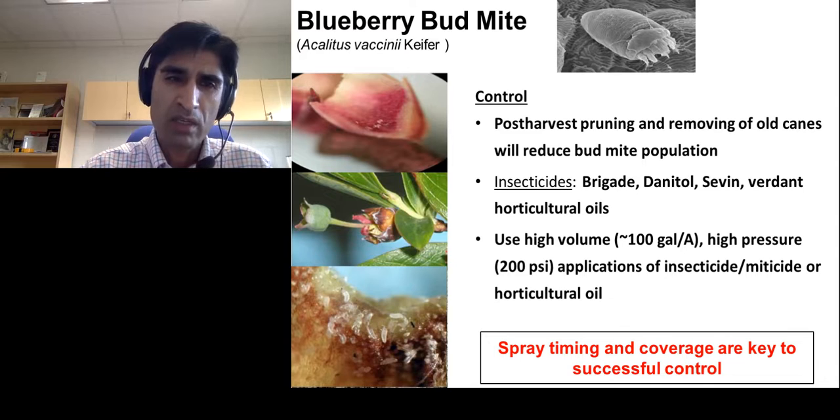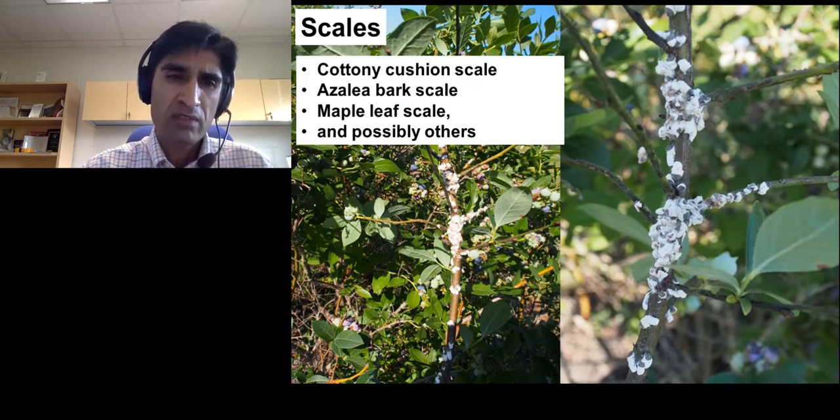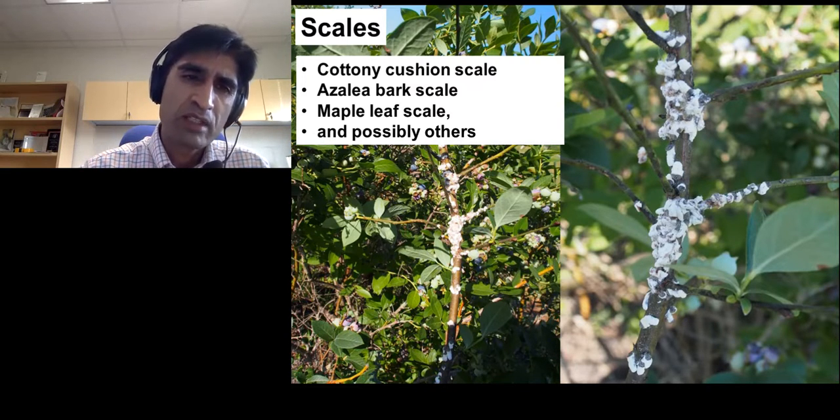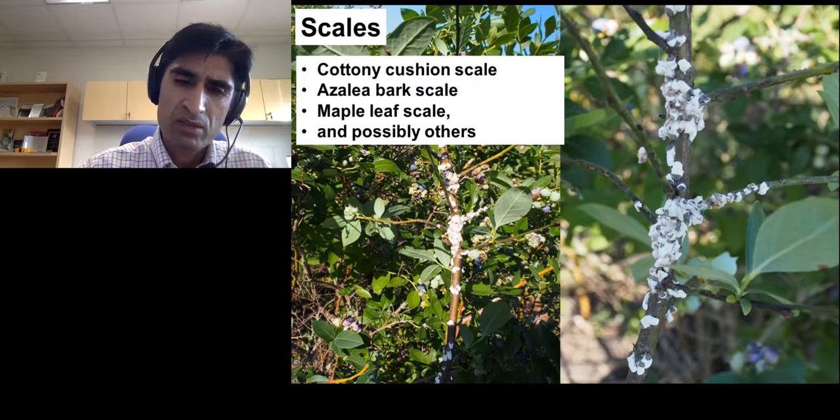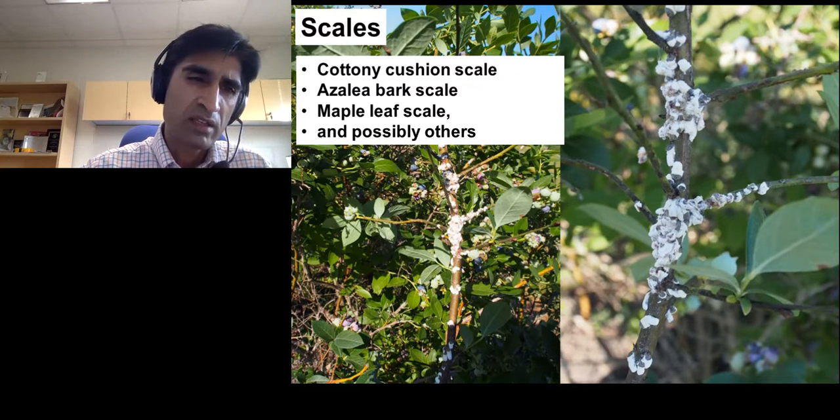Scales are another common issue. Over the last several years, we have seen more scale infestations than in the past. One reason may be that broad-spectrum insecticides sprayed for SWD or other pests are harming natural enemies in the field, leading to secondary pest problems like scales. In our southeastern blueberries, we have a complex of several species: cottony cushion scale, azalea bark scale, maple leaf scale, and possibly others. In some fields, infestations are really heavy, with females bearing long ovisacs full of eggs.